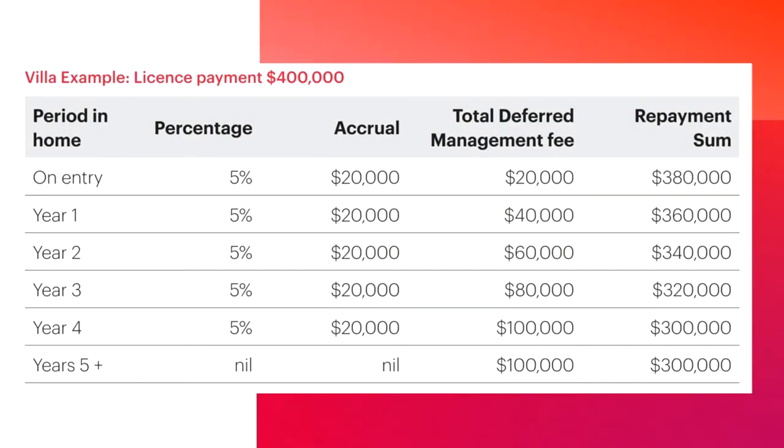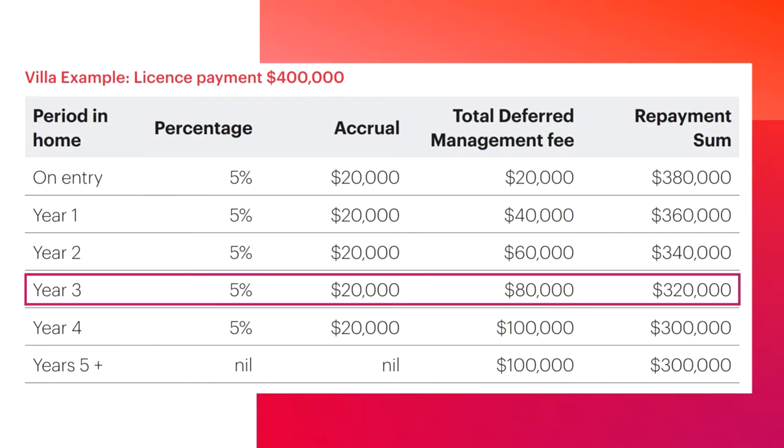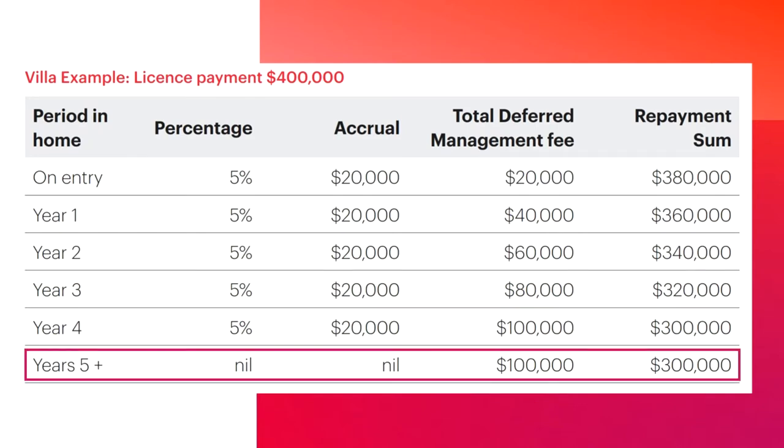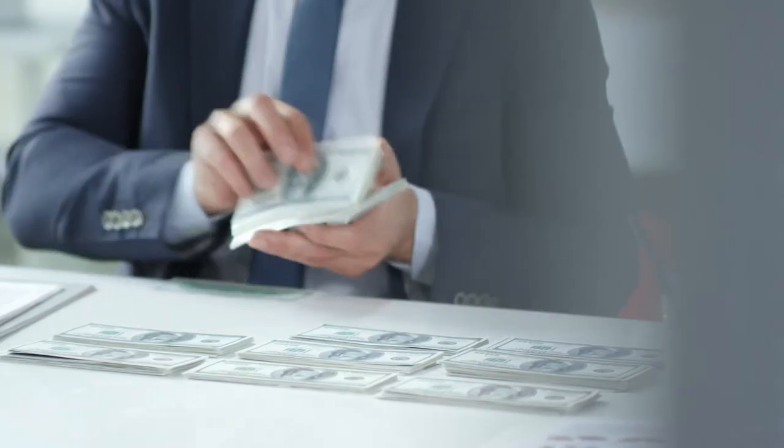Let's take a look at a quick example. The deferred management fee for this example is capped at 25%, where 5% is charged each year after the entry fee of 5%. On a $400k license payment, after 4 years if the purchaser decides to leave they will be refunded $300k. If they leave after 3 years they will be refunded $320k, and if they continue to stay past 4 years they will not be charged additional fees as it is capped at 25%. The ideal situation for the company is for the purchaser to leave after 4 years, as the company can maximize the fee and get someone new in to restart the cycle. This is their main source of revenue.